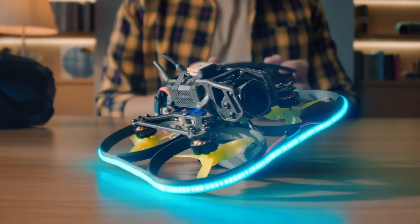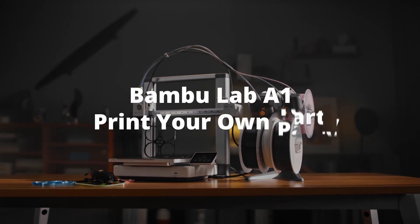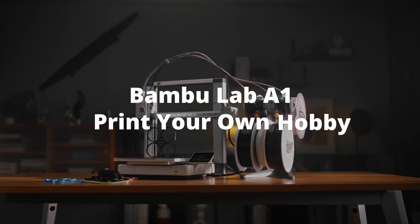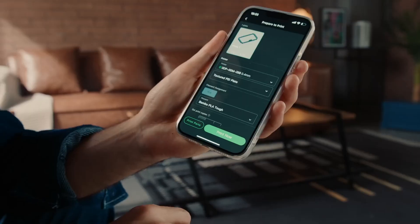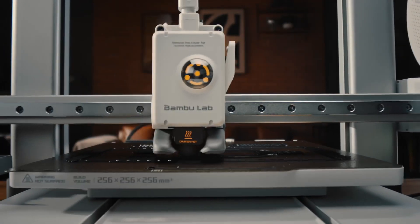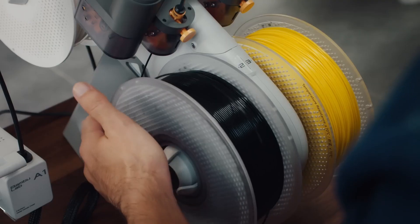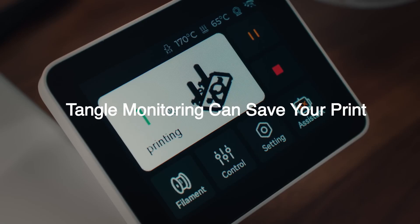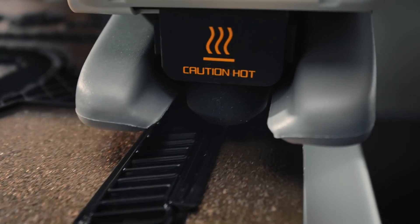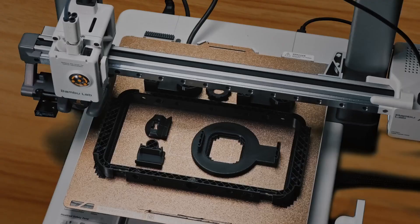The A1 boasts a generous 256x256x256mm build volume, surpassing many entry-level printers and allowing users to create sizable projects such as printing a full-scale helmet in one go. The advanced motion control system, equipped with low-drag linear rails, a powerful MCU, accelerometers, and a nozzle pressure sensor, enables high-speed printing with acceleration up to 10,000 mm/s², allowing for rapid yet precise fabrication of complex models.